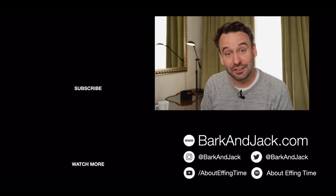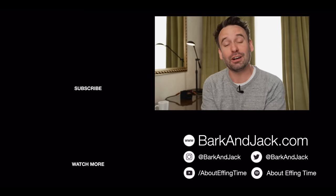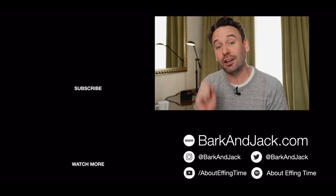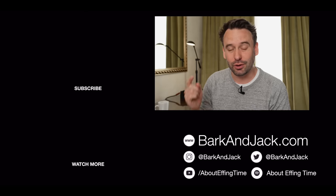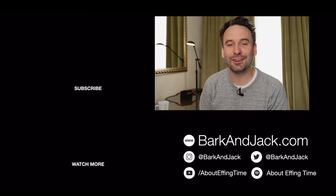If you want to give me a follow on Instagram, it's at Bark and Jack for watches. If you want to check out my photography, it's at IAmBarks. If you want to check out my podcast, it's About Effing Time. And if you want to check out watch straps, head over to barkandjack.com. I'll see you guys next time — take care.